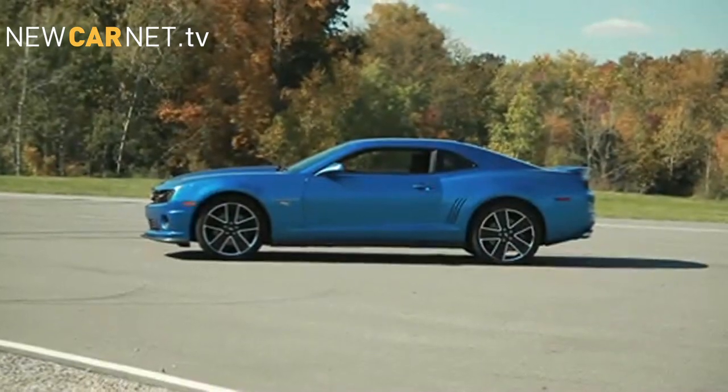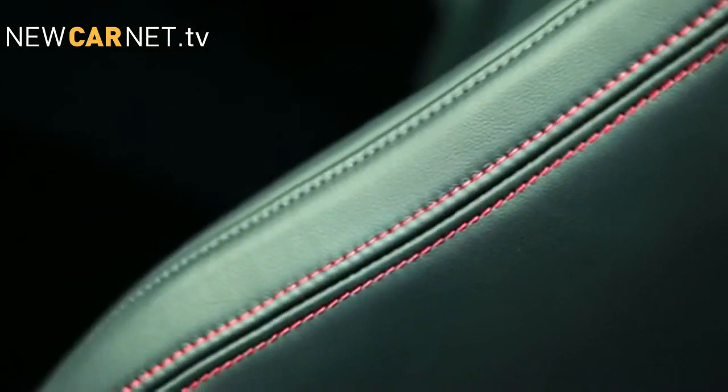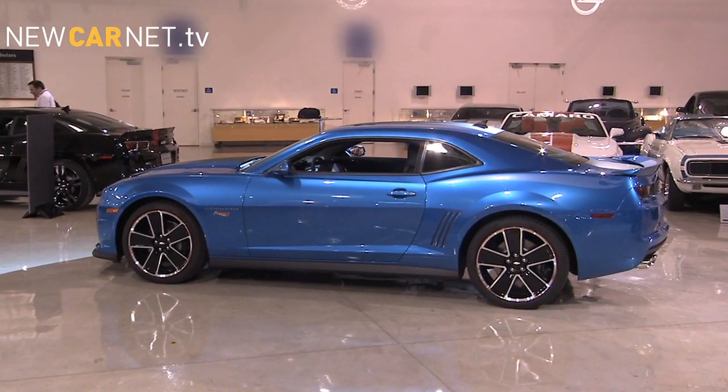Ever wish you could sit inside a toy car and drive it? Soon you will be able to, when the new Chevrolet Camaro Hot Wheels Edition arrives at dealerships early next year.